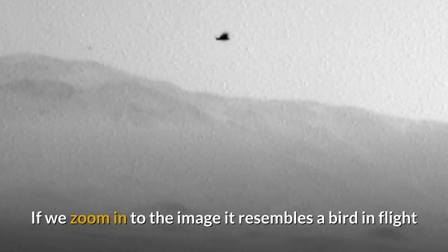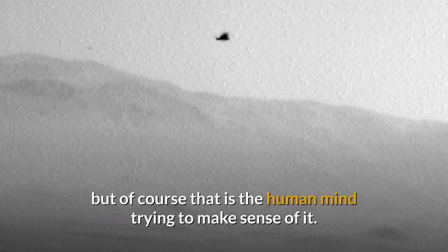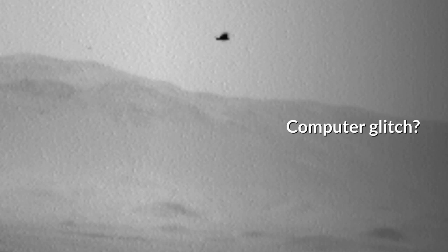If we zoom in to the image, it resembles a bird in flight, but of course that is the human mind trying to make sense of it. Thirteen seconds after that image, at 08:36:18, the anomaly has disappeared. What was it? Dust? A computer glitch? Or something else?